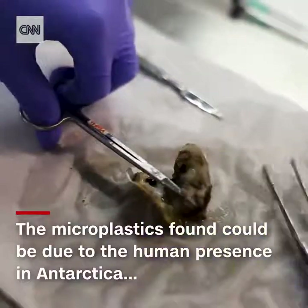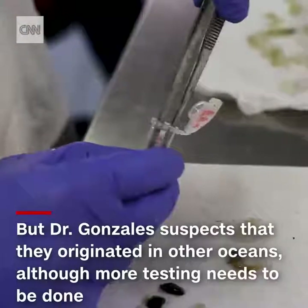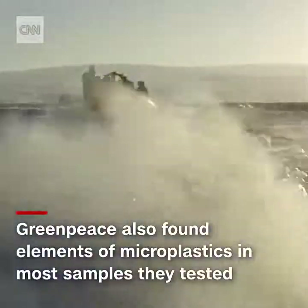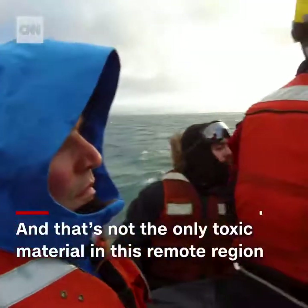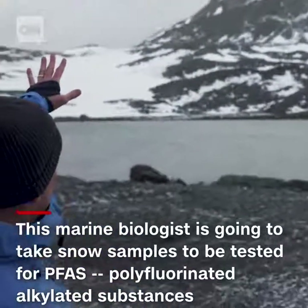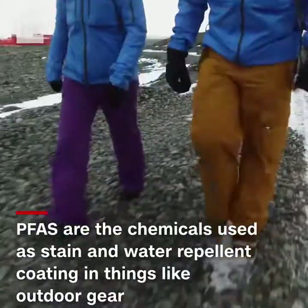The microplastics found could be due to human presence in Antarctica, but Dr. Gonzalez suspects they originated in other oceans and other continents, though further testing still needs to be done. Greenpeace also tested for microplastics and found elements in most samples they tested. And that's not the only toxic material in this remote region. Tilo Mac is going to take snow samples to be tested for PFAS — polyfluoroalkyl substances.